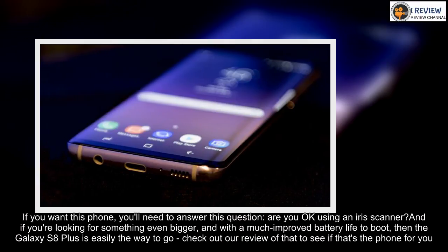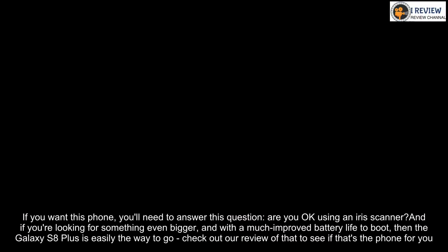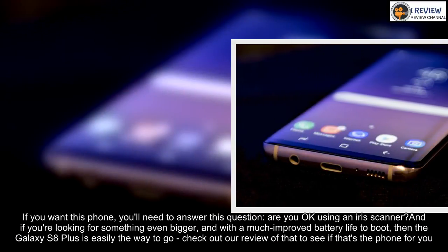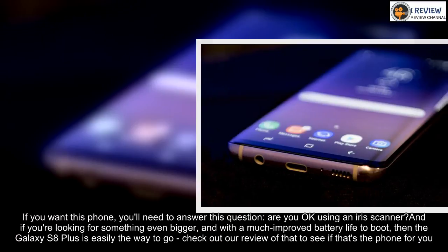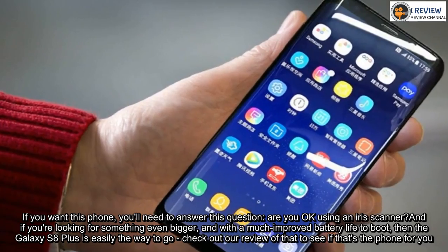If you want this phone, you'll need to answer this question: are you okay using an iris scanner? And if you're looking for something even bigger and with a much improved battery life to boot, then the Galaxy S8 Plus is easily the way to go. Check out our review of that to see if that's the phone for you.